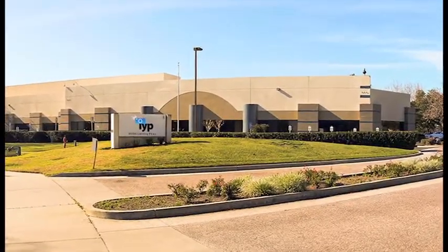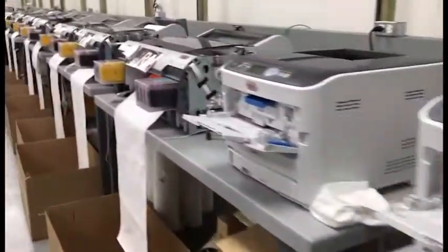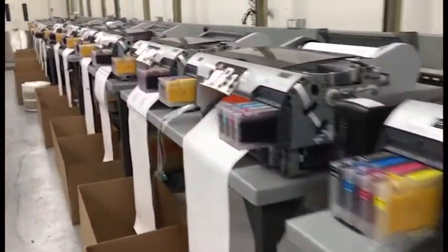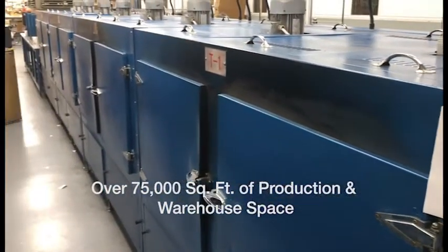Take a look at our factory. We're ready to work with you and, more importantly, for you. Over 75,000 square feet of production space with one goal: helping you expand your business.